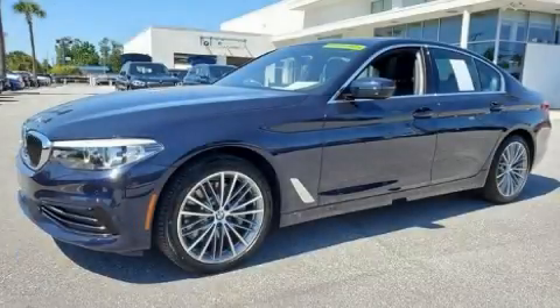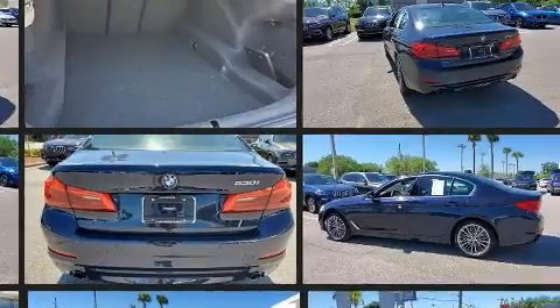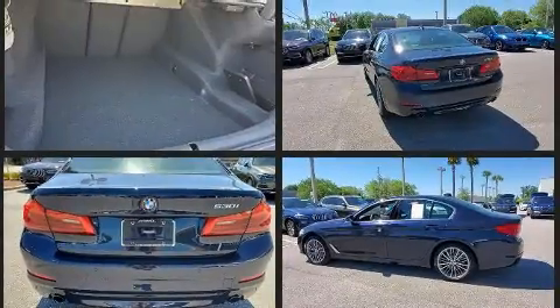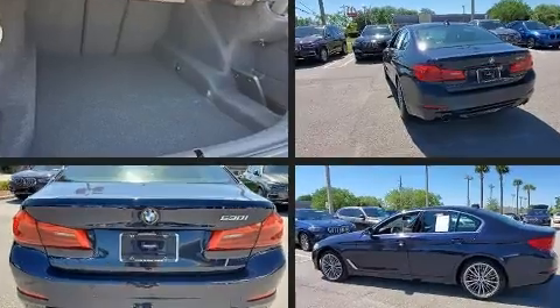Experience driving perfection in the 2020 BMW 530i. This four-door, five-passenger sedan still has fewer than 5,000 miles. It features an automatic transmission, rear-wheel drive, and a two-liter four-cylinder engine. The engine breathes better thanks to a turbocharger, improving both performance and economy.